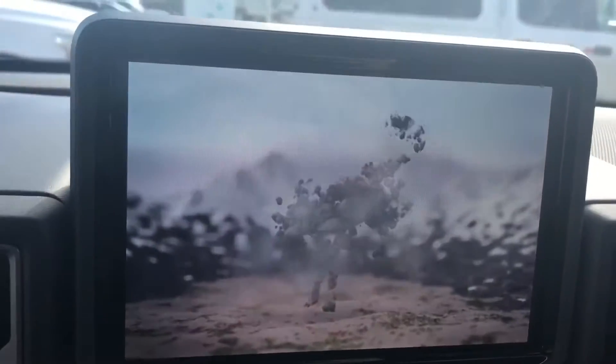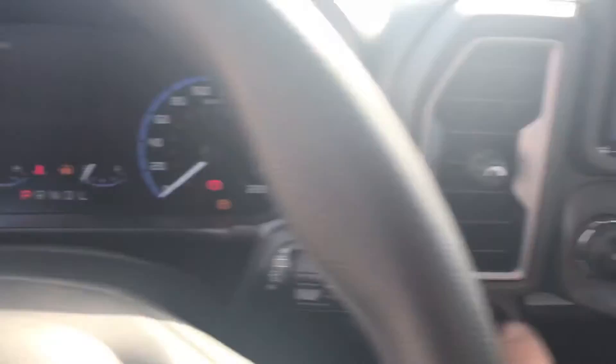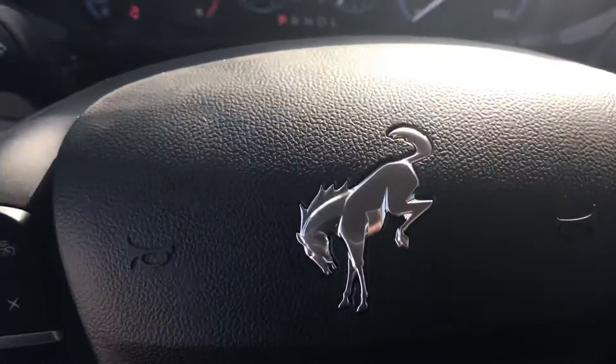Full digital dash — we've got the running Bronco there, that's kind of cool. Push button start. Bronco logo on here, black cloth seats.